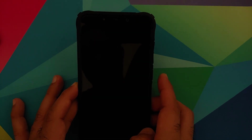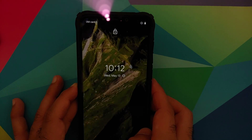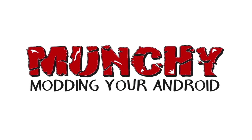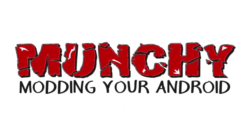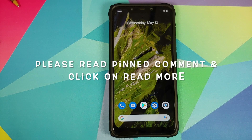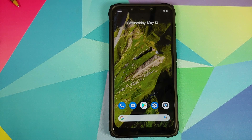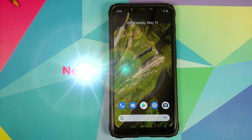Hey peeps, what's up, Munchy here back with another video. In this video I'm going to show you what is new in the May edition of Pixel Experience normal and plus edition builds for the Xiaomi POCO F1.